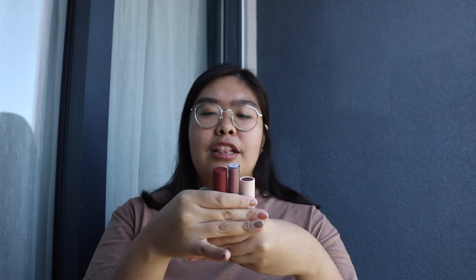Last but not the least — lip products. I have four recommendations lang, kasi baka kung dinamihan ko pa, dalawang oras na tong video. I love makeup so much and I can talk about it all day.